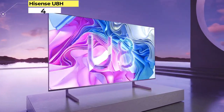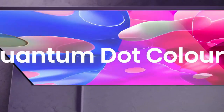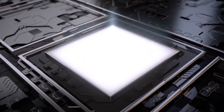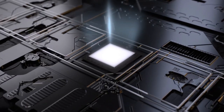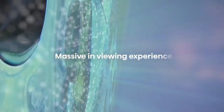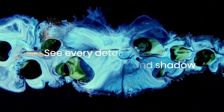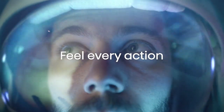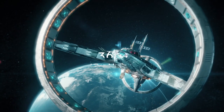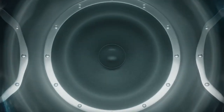Number 4: Hisense U8H. Among mid-priced models, we like the TCL 6 series just a little better in our side-by-side comparison, but this Hisense is a strong contender. Its excellent image quality is anchored by best-in-class brightness that improves its bright-room picture quality and makes HDR TV movies, shows, and games really pop. It's actually brighter than the TCL with better contrast, but the TCL's slightly more accurate image gave it the edge overall. The Hisense uses Google TV instead of Roku, and unlike the TCL, the U8H includes an ATSC 3.0 tuner. Frankly, you can't go wrong with either one.